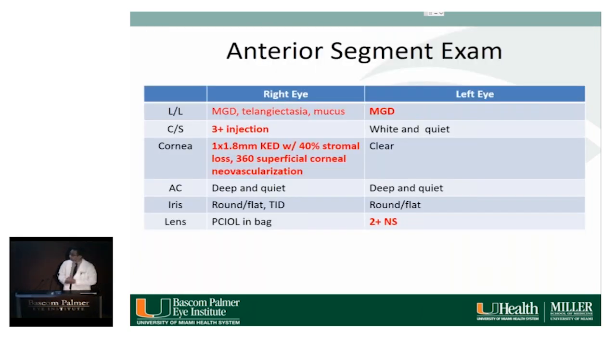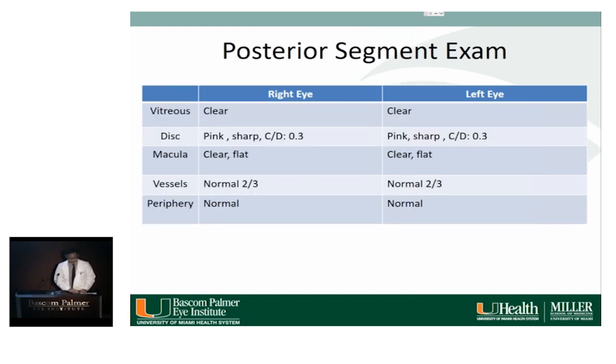On the right eye, there is MGD/telangiectasia on the lids, 3-plus injection, a 1x1.8 millimeter corneal epithelial defect with about 40% stromal loss, and 360-degree superficial corneal neovascularization. The AC was deep and quiet with no cells or flare. Iris is round and flat, and the IOL is well in the bag. The left eye was remarkable for a cataract, and the posterior segment exam was grossly normal.